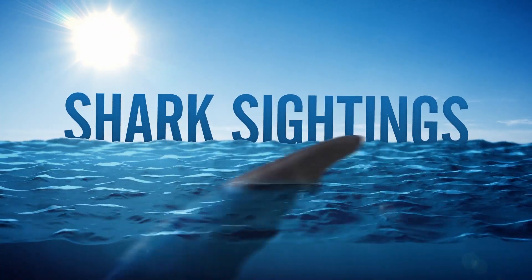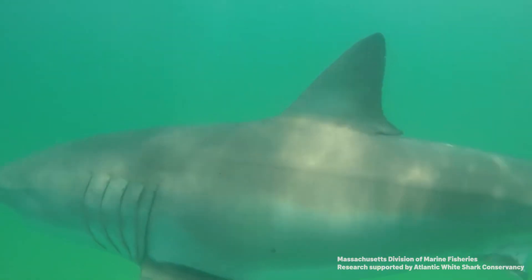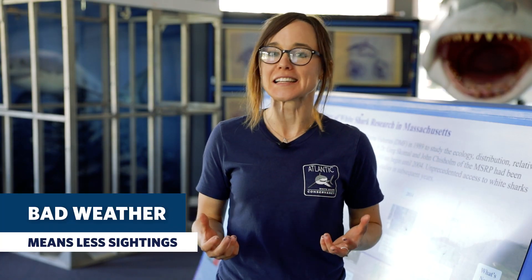Hey everybody, welcome back to Shark Tales. Let's take a dive back into the world of sharks. So on Friday, the research team was on the water in Cape Cod Bay again. Conditions weren't great — it was pretty slow compared to our first couple of trips in the bay.